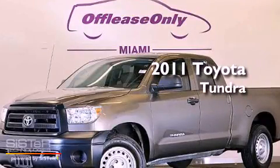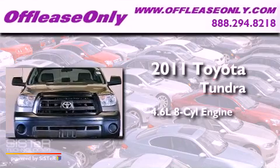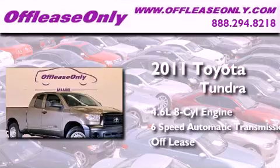This is a 2011 Toyota Tundra. It features a 4.6-liter, 8-cylinder engine and a 6-speed automatic transmission. Plus, having just come off lease, this Toyota is in like-new condition.